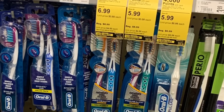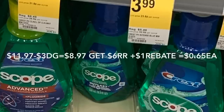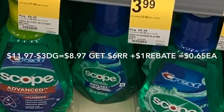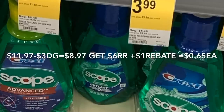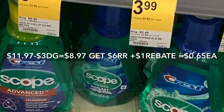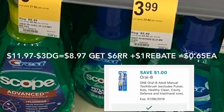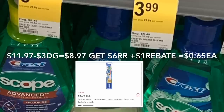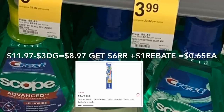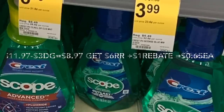Next up, Crest and Oral-B products are buy three get a $6 register award. You need to purchase three products — make sure to get the Oral-B toothbrushes as we have a rebate back on that. If you buy the Crest mouthwash, there is a $1 digital coupon for each product: $1 on Crest toothpaste, $1 on mouthwash, and $1 on the Oral-B toothbrush. Those qualify for the register award, plus on Ibotta there is a $1 rebate on the Oral-B toothbrush. After the rebate it'll be only 65 cents for each product.